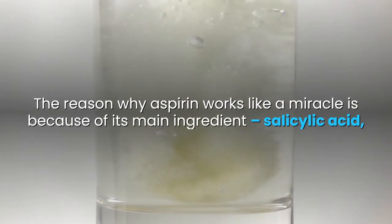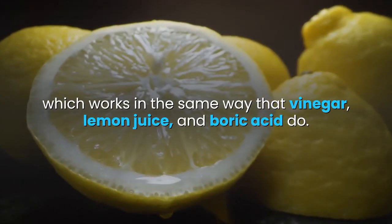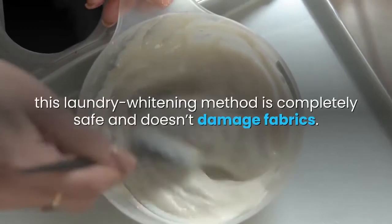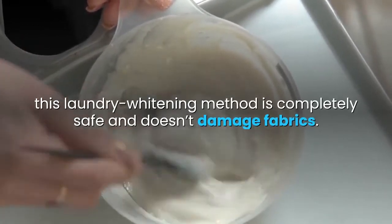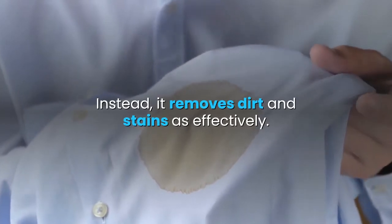The reason why aspirin works like a miracle is because of its main ingredient, salicylic acid, which works in the same way that vinegar, lemon juice, and boric acid do. Unlike conventional bleaches, this laundry whitening method is completely safe and doesn't damage fabrics. Instead, it removes dirt and stains just as effectively.